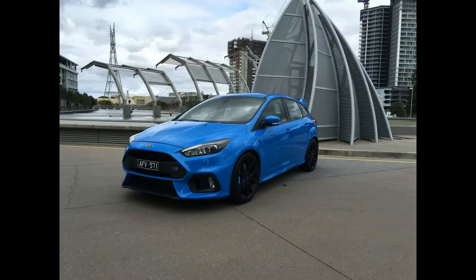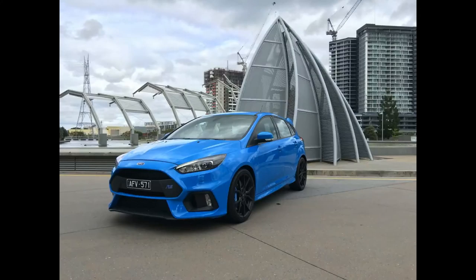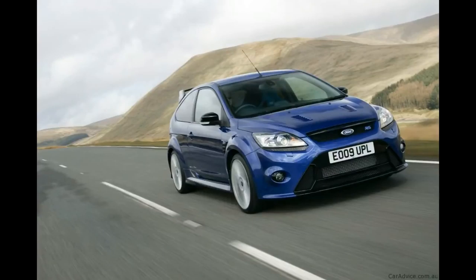Ford Focus RS Review. Here it is at last, the Ford Focus RS. We have been a passenger on track and driven it on the continent and in the UK, and now it is at our test track ready for a thorough Autocar workout.